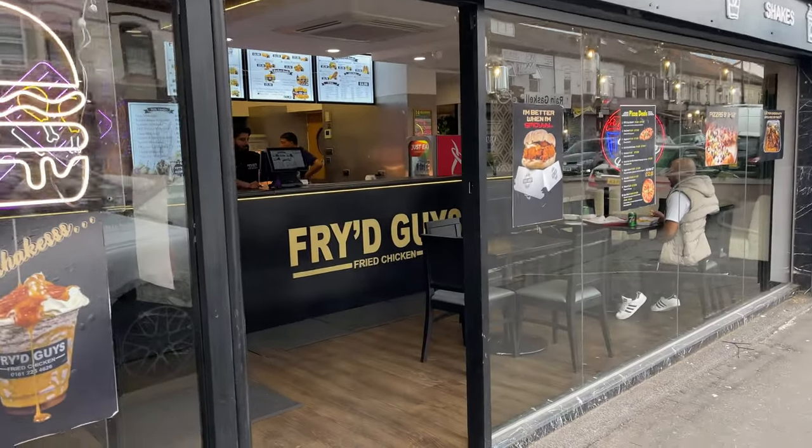Judging it from the outside it looks nice. I heard 'Fried Guys' and thought maybe like a chicken shop or something, but it looks nice. Let's have a proper look inside and head in.